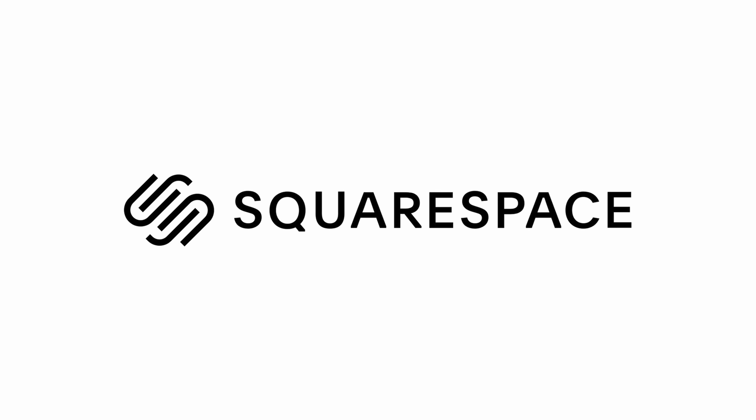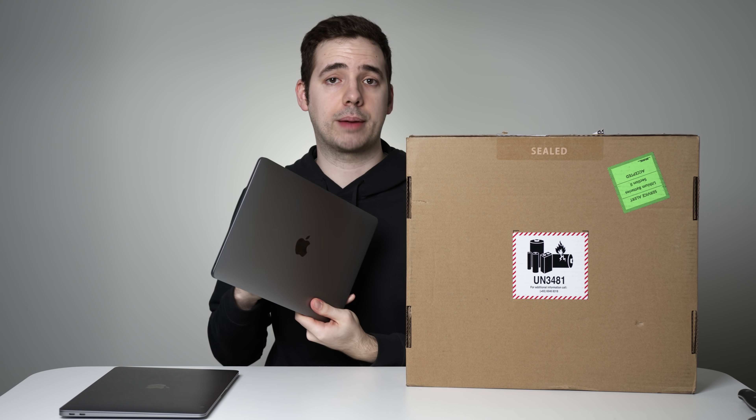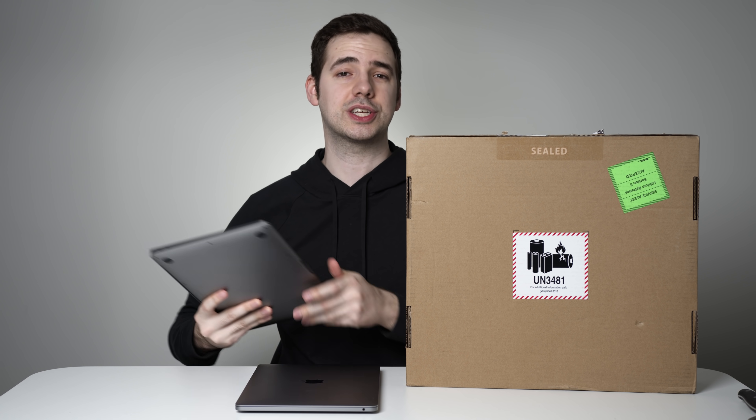This video is sponsored by Squarespace — more on that later. Now, don't get me wrong, I really do love my Apple Silicon Macs. Right here I have the M1 MacBook Pro, and I've also got my daily driver which is the M1 MacBook Air. I still really love these Macs and will continue to do videos on them.